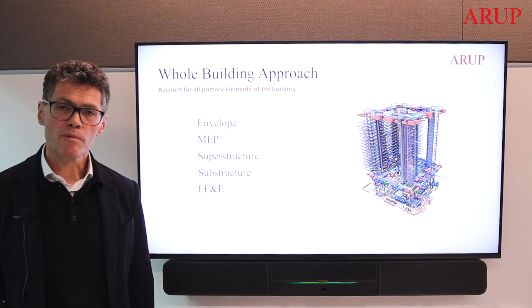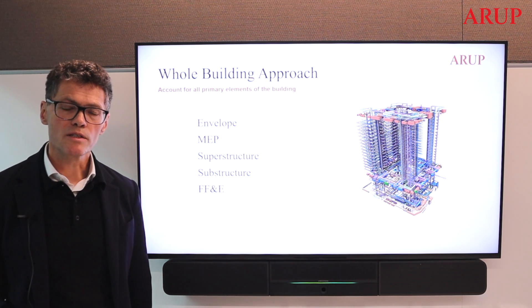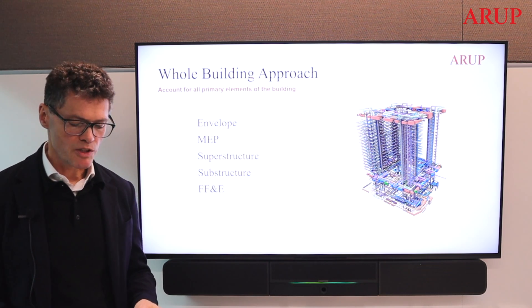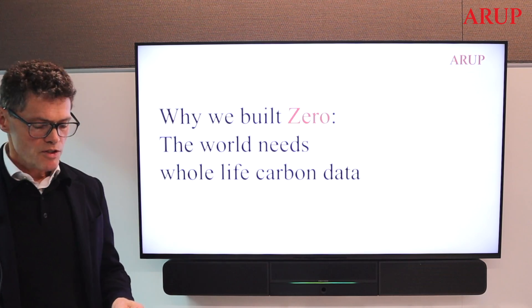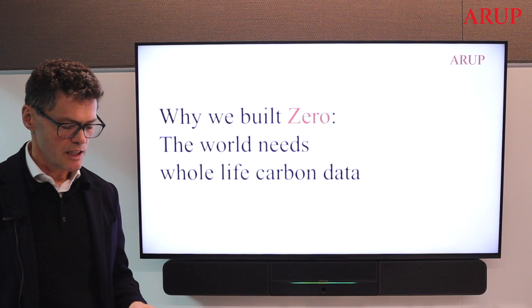It's all too common for designers and architects to celebrate hard-won carbon savings for just one or two elements of the building while ignoring unmentioned wastefulness in other systems. All the parts need to be accounted for. For us, the data gap is fundamental to accelerating change.